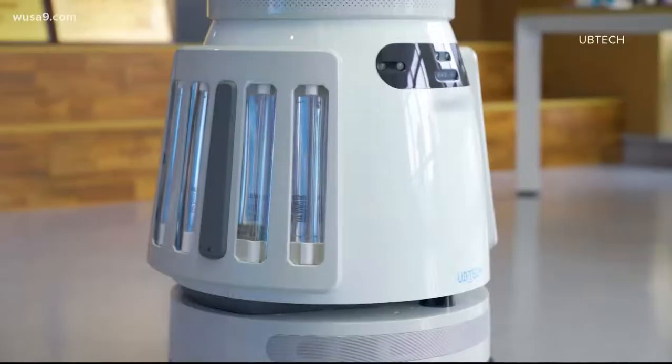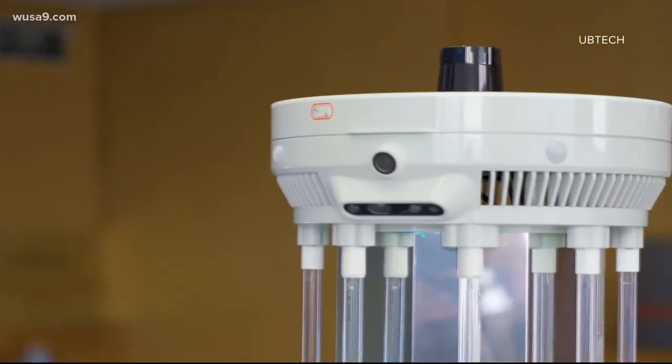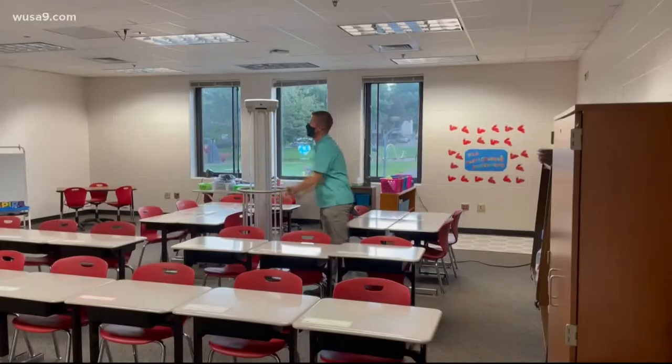They say these UB Tech robots also limit the chemicals custodians are exposed to. And if a class reports a COVID case, these are a game changer.